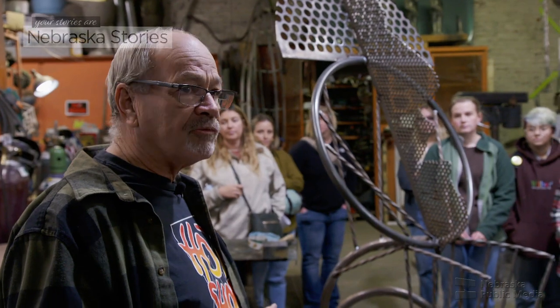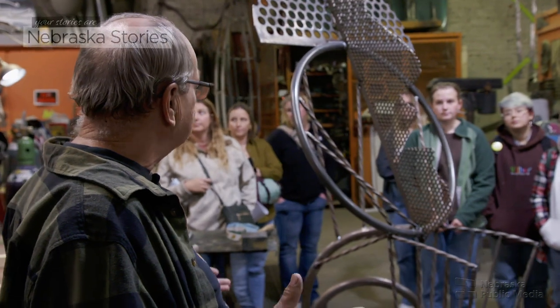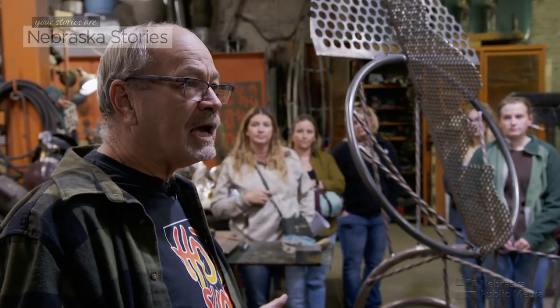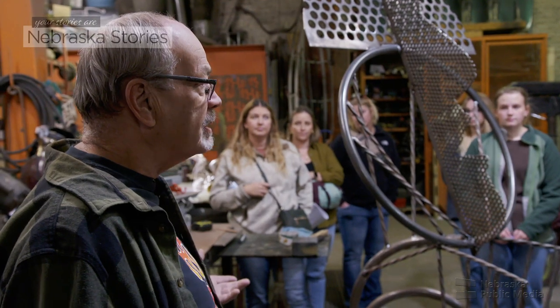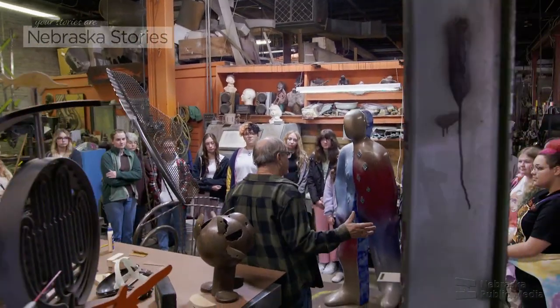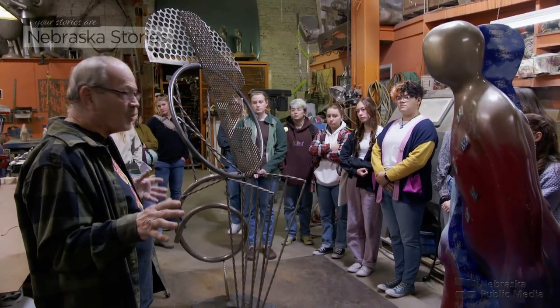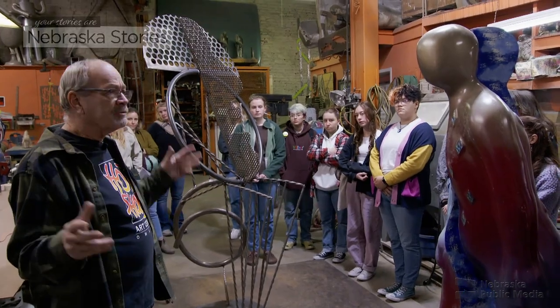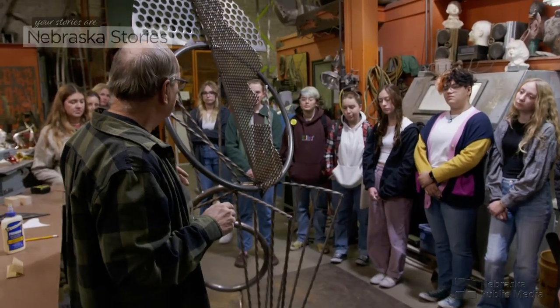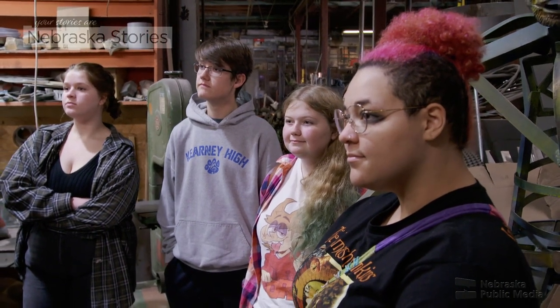Both my mom and dad grew up on farms in Missouri, and from that generation, they made things. And so, growing up, I made things. He's speaking to a group of students who traveled from Kearney. I went to Nebraska Wesleyan, and I had kind of a boring freshman year, taking biology and things I wasn't sure why I was in class. My sophomore year, I signed up for a ceramics class, and the rest is history.